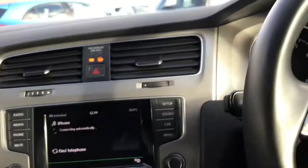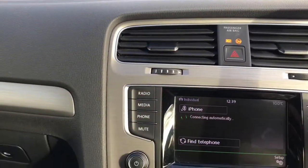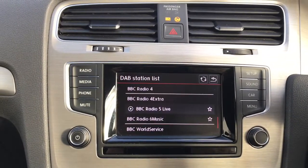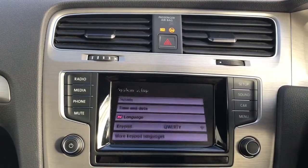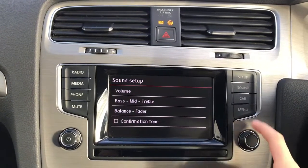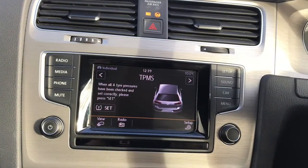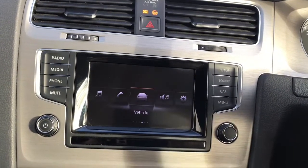You do also have a 5.8 inch touch screen. You've got your digital audio broadcasting, your media options, your setup, your sound, and your vehicle status. You've also got a Bluetooth phone connection on here as well. And cruise control.